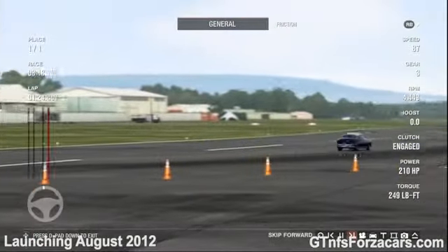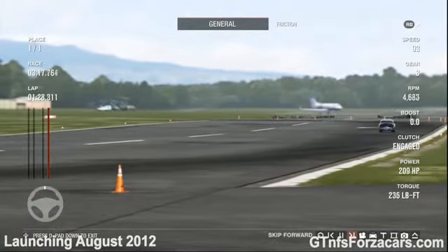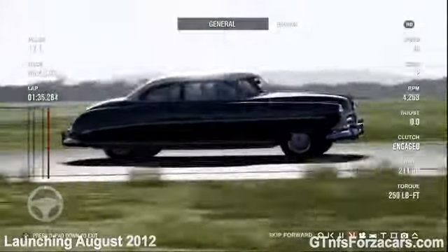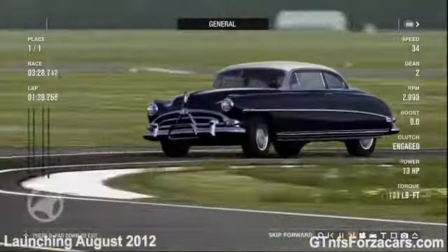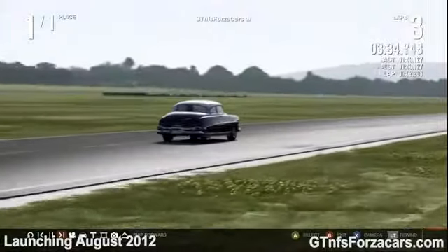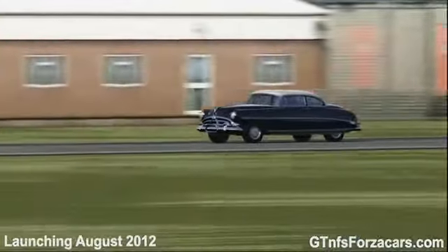So let's see what the official lap time is for the 1952 Hudson Hornet from Forza Motorsport 4 at the Top Gear Test Track. GTNFSForzaCars.com official lap time is 1 minute 43.127 seconds.